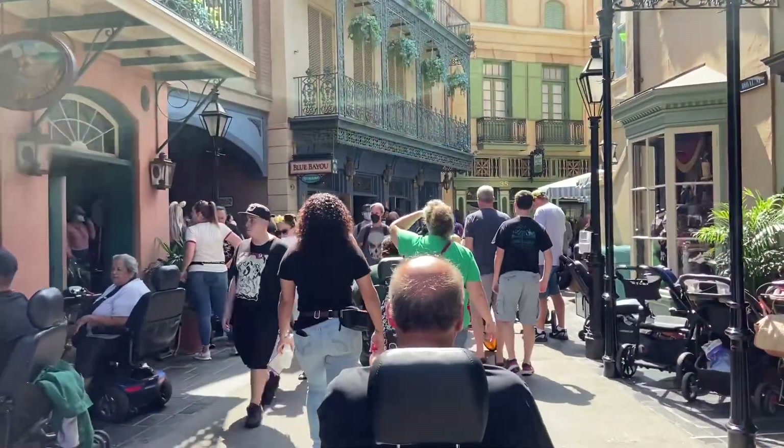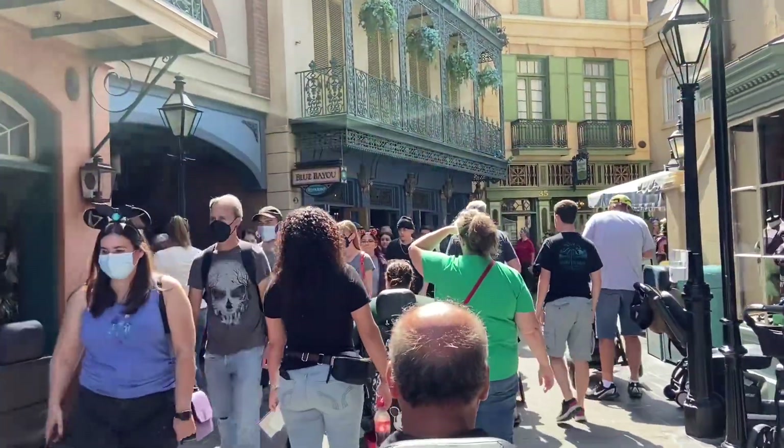Over here is Royal Street Veranda — it's kind of a restaurant row here. This place is pretty good for quick serve. They have hush puppies, bread bowls with macaroni and cheese or soup — a little quick serve pick-me-up if you need it. Not a lot of seating, but it works.